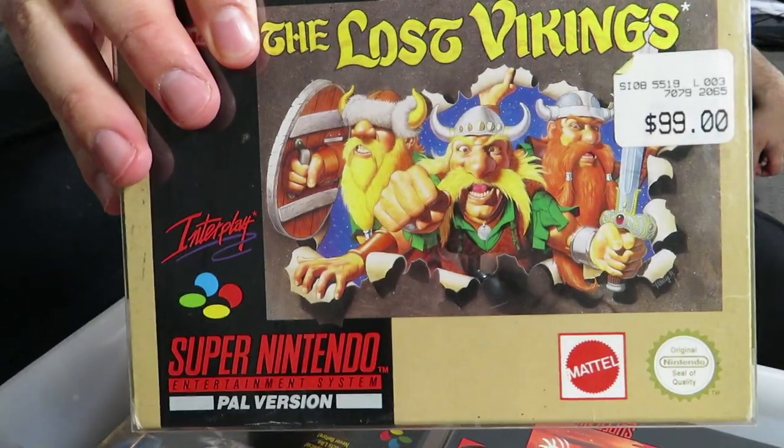Next one: The Lost Vikings — another classic game by Blizzard, obviously the same people who made World of Warcraft and other wonderful games. It's a pretty cool puzzle game. I remember playing it on PC mainly rather than Super Nintendo, so there's that.